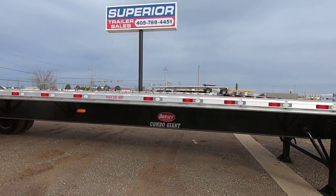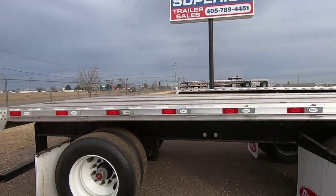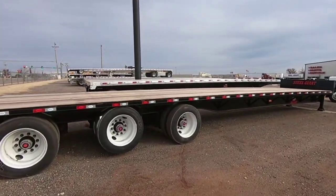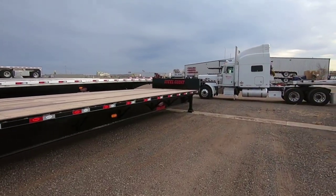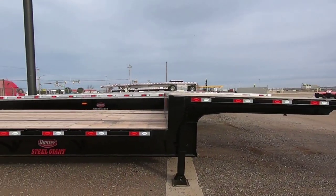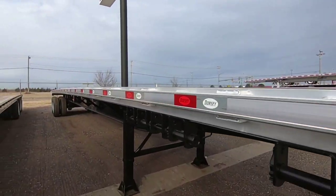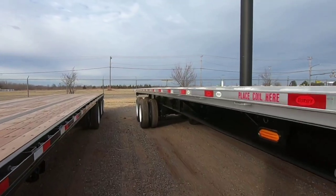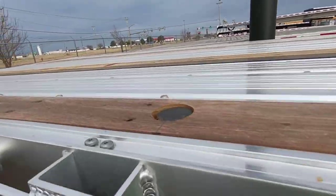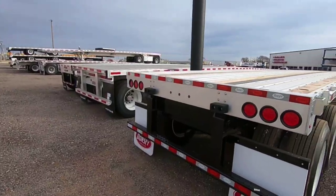I thought I'd show you some of their Dorsey trailers here. This one's got a sliding rear axle. Here's a Steel Giant — three axle. Like I said, Dorsey makes a pretty tough trailer; a lot of these oil rig guys use these Dorsey steel trailers. There's a combo over there — let's go look at that real quick. Here's a combo with sliding tandems. It's got the little chain pop-ups right there.